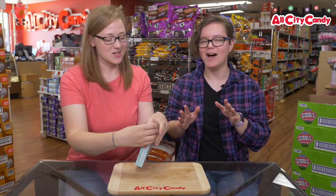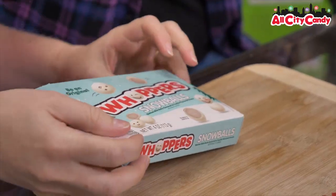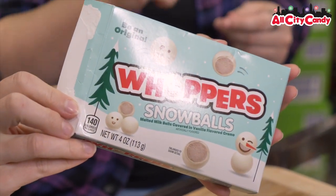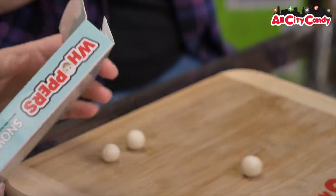Faces or no faces? So this packaging has faces — face, face, face, face, face. Show it to Jimmy's camera. They have faces. I want to know if they have faces on the actual candy. If not, I'm going to be disappointed. I don't think they will. Imagine the effort.